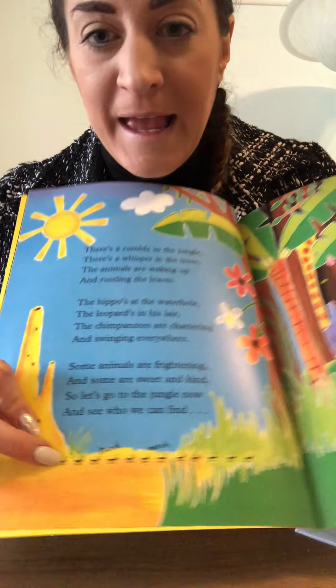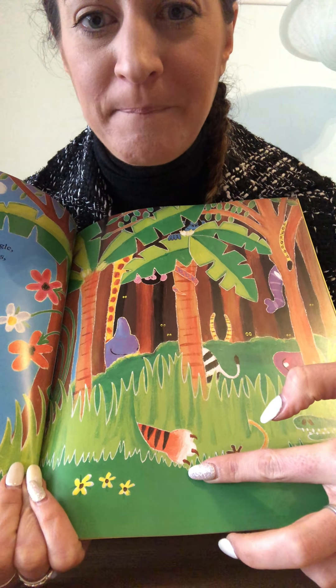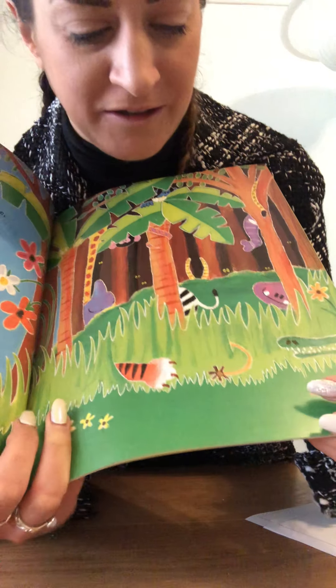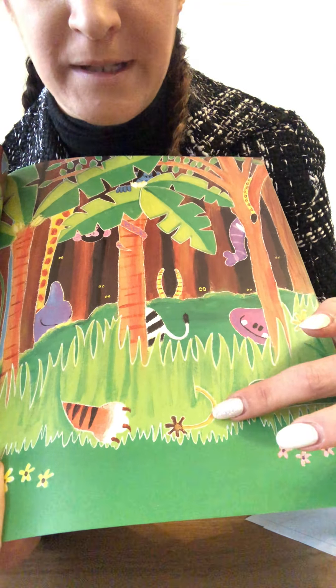Who can you see in the jungle? I can see some insects down here. Who else can we see? Whose paw might that be? What pattern is it? It's a tiger — good job. And I can see a little tail. Whose tail might that be? Could be a lion. Shall we see?